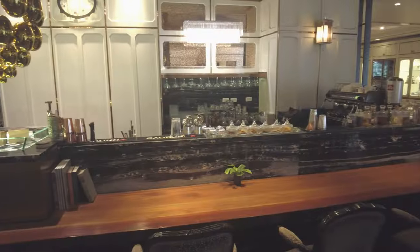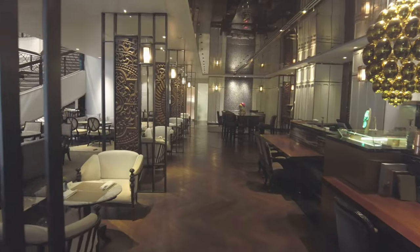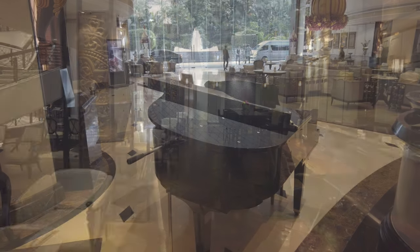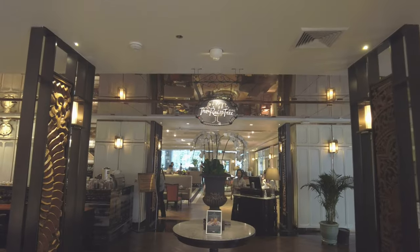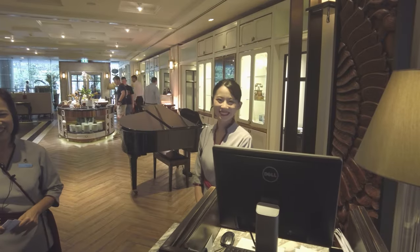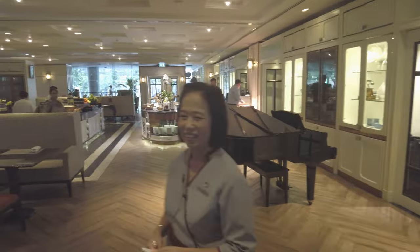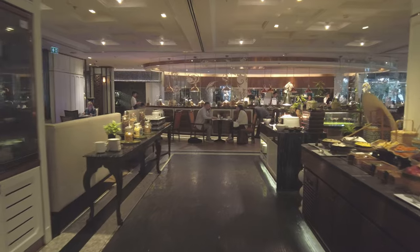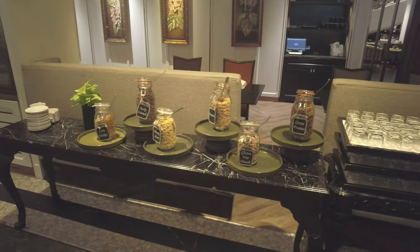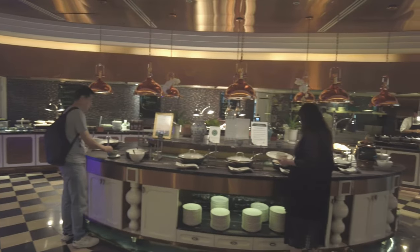Heading down to the hotel lobby, we find the Glass Bar — a nice place to enjoy a drink at the end of the day. And just beyond the Glass Bar is the Raintree Cafe, the hotel's all-day restaurant where breakfast is served. The breakfast buffet is quite extensive and everything I tried was good.